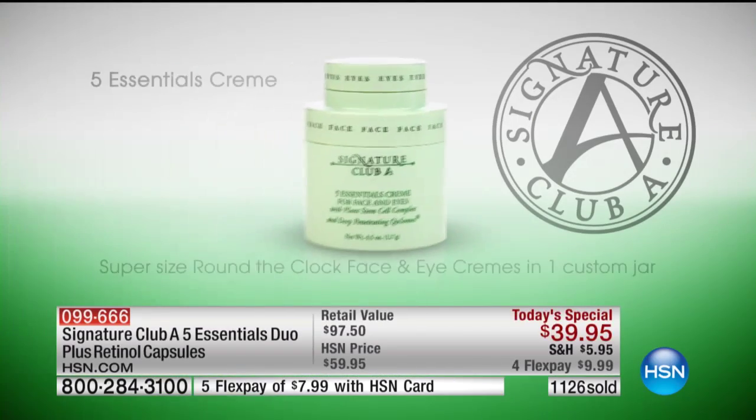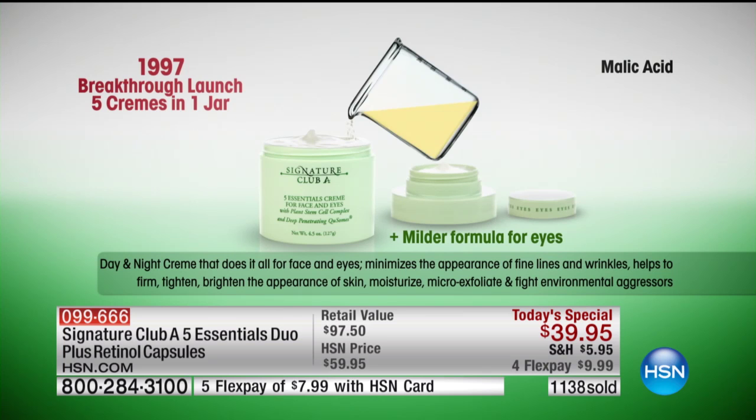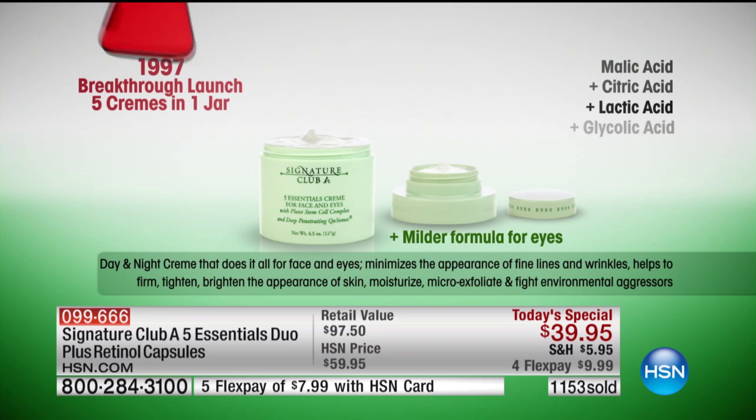It's probably my least expensive cream and my most important. Creams in department stores are one ounce — this is 4.5 ounces. You are getting over one half pound of cream. You could give one to your significant other, or give it as a Valentine gift, because skin is skin — it's good for male or female. We only add to this cream when something new and breakthrough hits the market: 1997 the breakthrough cream came out — five essentials, lifting, tightening, firming, moisturizing, exfoliating all in one.